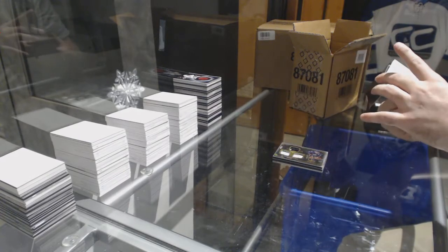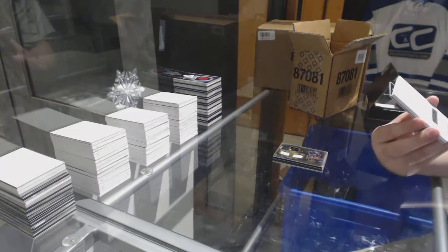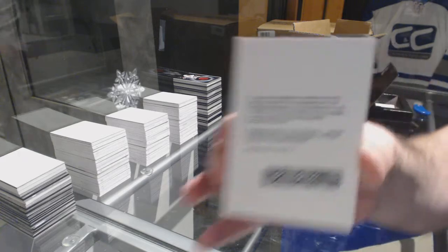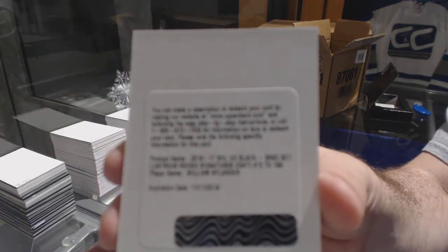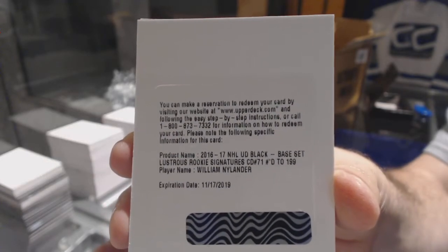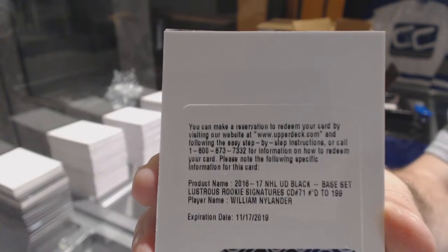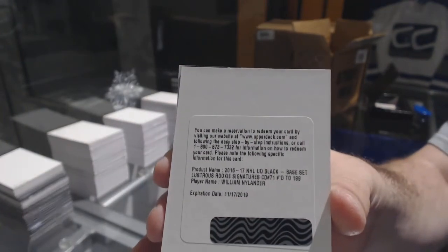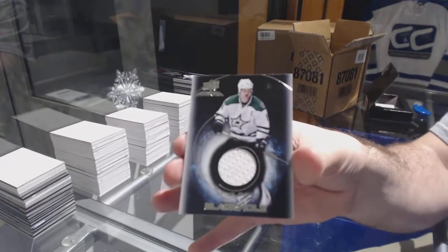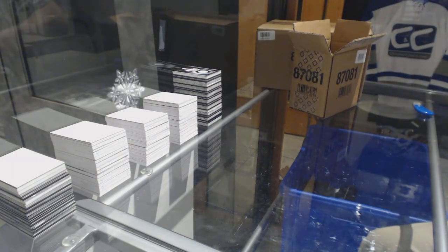Hey, there we go! We've got a Lustrous Rookie Auto short print, number to 199, for the Maple Leafs — William Nylander! Number to 199, William Nylander. For the Dallas Stars Black Hole, Jamie Benn — that is just beautiful. Nice Nylander, he is super hard to hit.